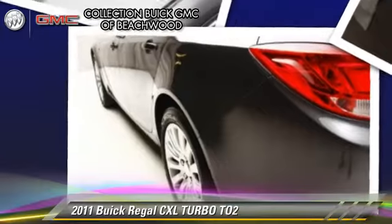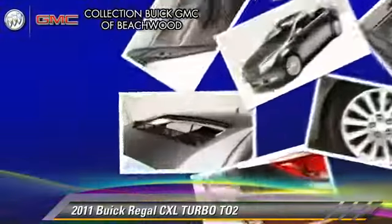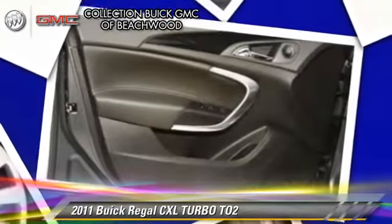Safety features include fog lights and four-wheel ABS. Comfort and convenience features include cruise control, leather seats, and heated power mirrors. Give us a call to schedule your test drive today.